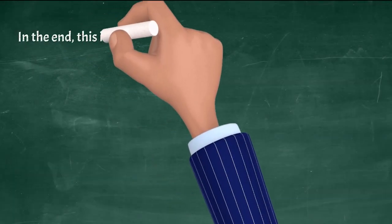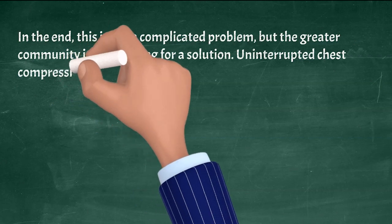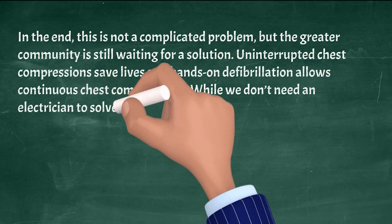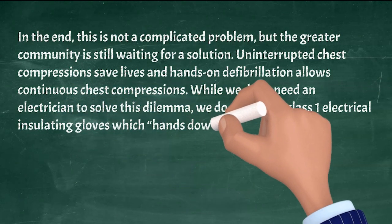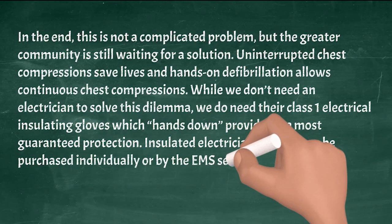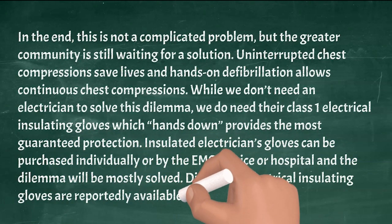In the end, this is not a complicated problem, but the greater community is still waiting for a solution. Uninterrupted chest compressions save lives, and hands-on defibrillation allows continuous chest compressions. While we don't need an electrician to solve this dilemma, we do need their Class 1 electrical insulating gloves, which hands down provides the most guaranteed protection. Insulated electricians' gloves can be purchased individually or by the EMS service or hospital, and the dilemma will be mostly solved. Disposable electrical insulating gloves are reportedly also available on the market.